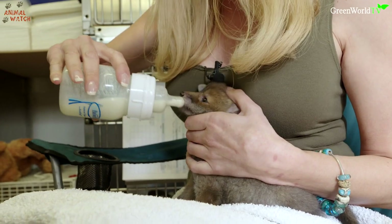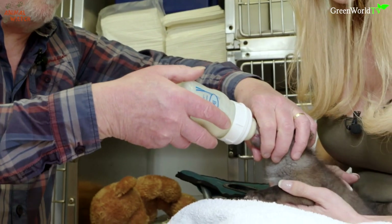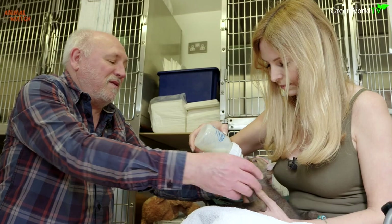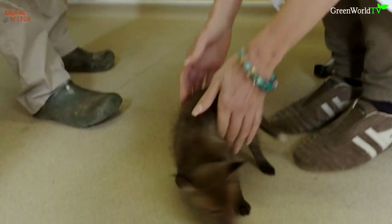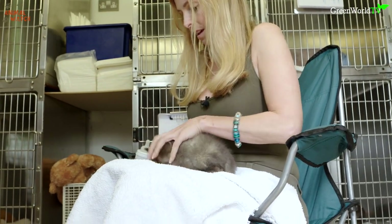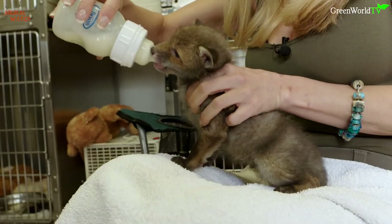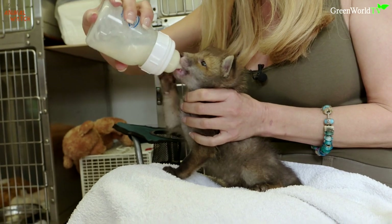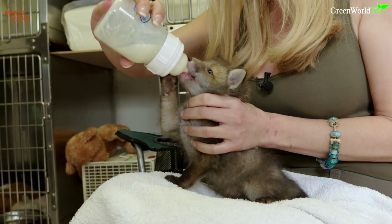Feeding the babies was tricky. As Trevor explained to me, often they take a preference to a human feeder, which meant that my technique may not be accepted by some of those who favoured Trevor. Hold her head so she's not going to waggle it around. This is Felix — he was handed into a cattery, so he got a cat's name. Funnily enough, I managed to get a baby fox to feed from me, who Trevor said wasn't keen on his feeding technique.